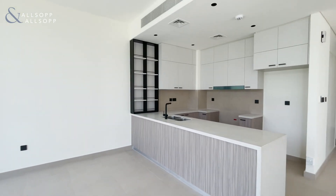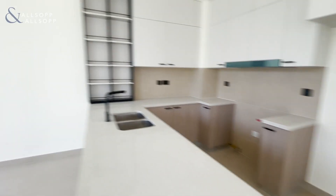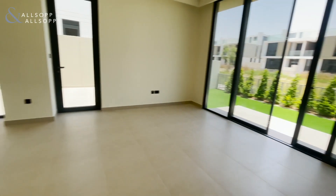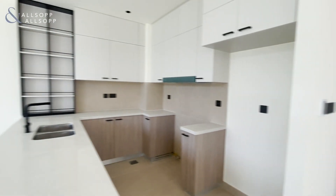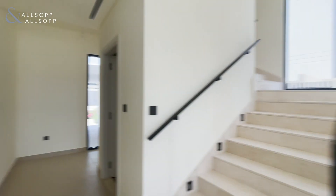You've got the kitchen through here, so you've got space for a fridge, freezer, cooker, dishwasher. Space here for a dining room table and chairs, and then obviously you've got your living space through here. The finishings are really nice in the Golf Grove villas — they're a little bit more premium compared to the other villas in Dubai Hills.